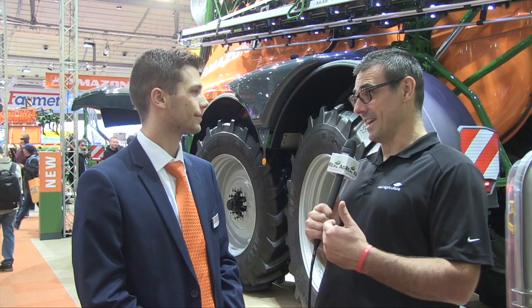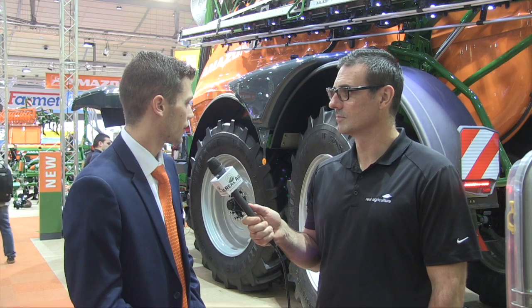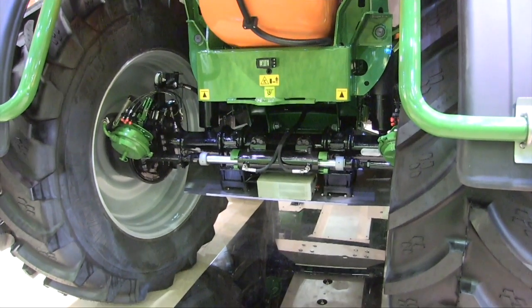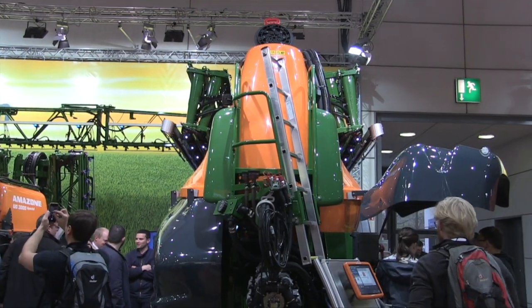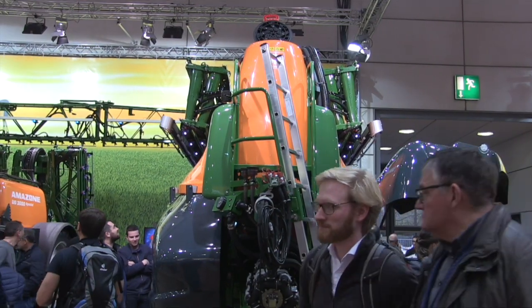And even with the size, it still keeps under that three-metre width restriction here in Europe, which is very impressive. Yes, so everything is well engineered — the boom folds very, very narrowly. The axles are very tidy, and it's a steerable axle as well because it's a twin axle, so we must have some maneuverability. It's engineering design all the time with German products.